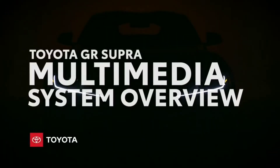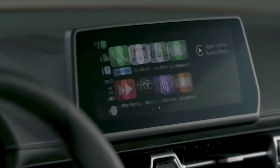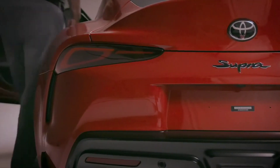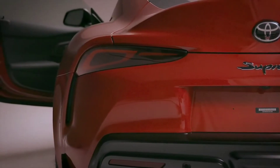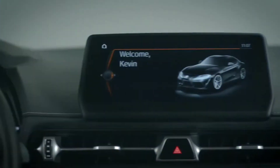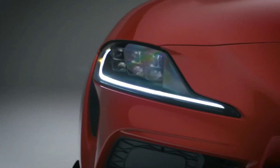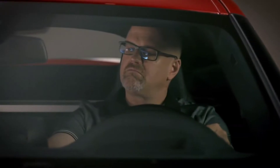As Toyota's Halo vehicle, Supra offers some pretty special features and technology, a lot of which is unique among the Toyota lineup. Let's go over one of the most commonly used components, the multimedia system, so we can better understand its features as well as how it differs from other Toyota models.